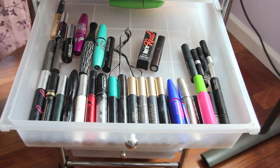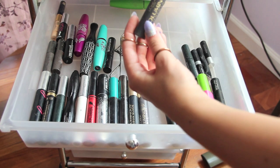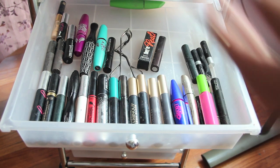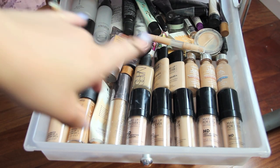This next drawer is mascaras. I don't need to go into everything, but my favorites are the Luminous by L'Oreal — I like the waterproof version better. I basically just have a bunch of mascaras in here.